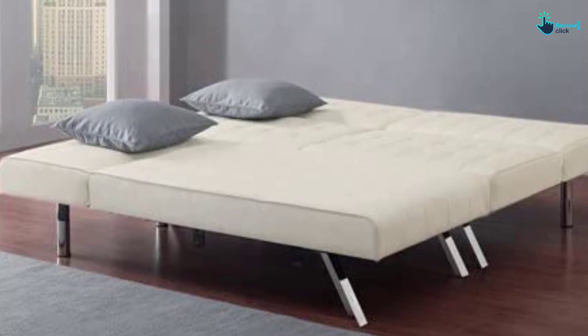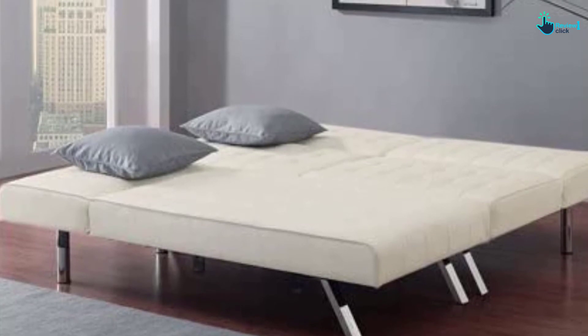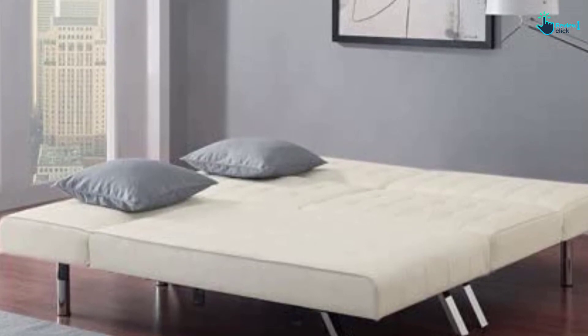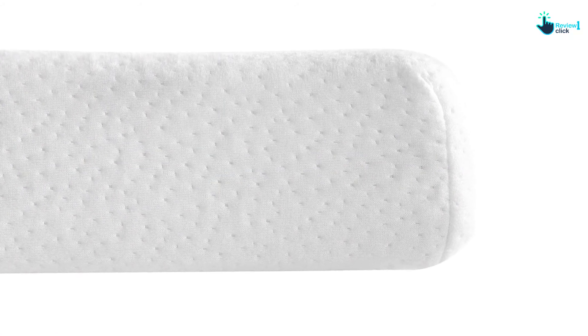The best part of this sofa bed is its appealing look. Users can choose between vanilla and white color, which gives it a standout appearance. Furthermore, the design is sleek and slim, and placing it in your living room is surely going to add a touch of modernity and elegance. It is designed to provide comfort to users, and the product is also suitable to be placed in offices, study rooms, and dens as well.